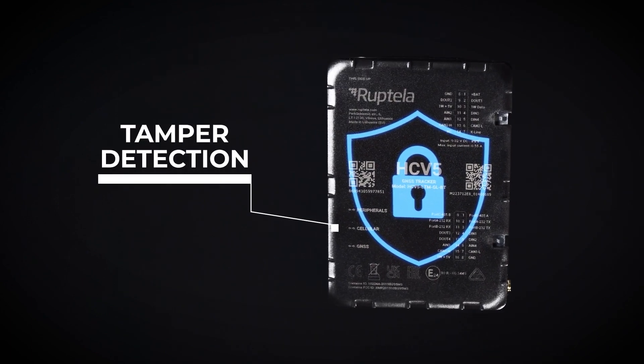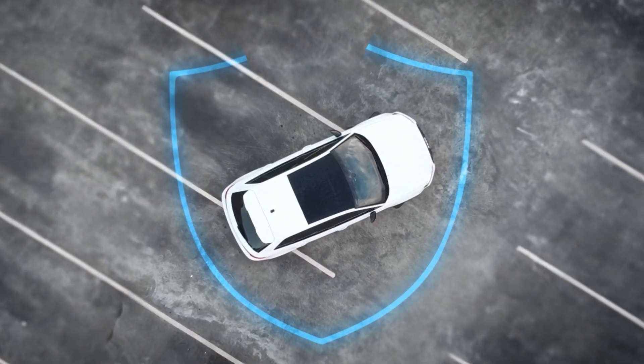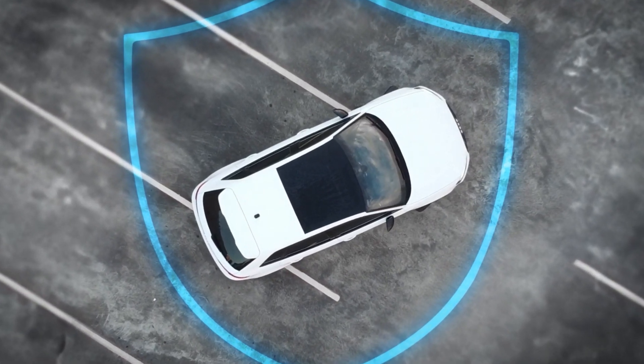Tamper detection. Enhances vehicle safety by reducing the potential for tampering.